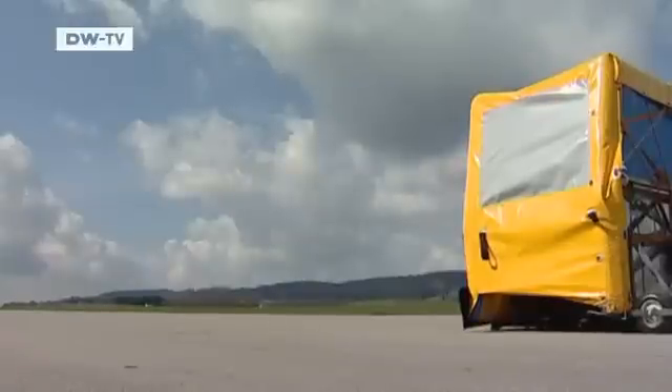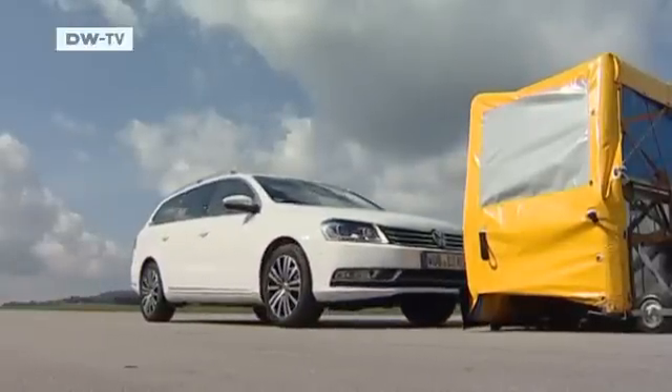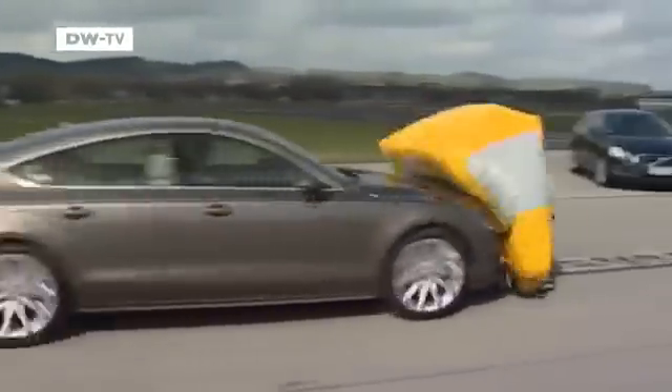With the Volvo and VW Passat, the ABA kicks in and both cars manage to avoid collisions. By contrast, the Audi A7 provides a collision warning, but the brakes aren't triggered.